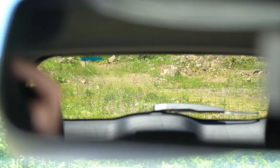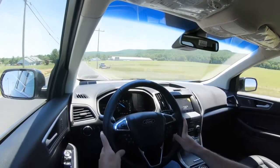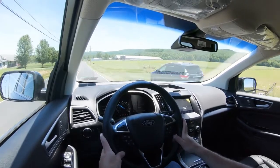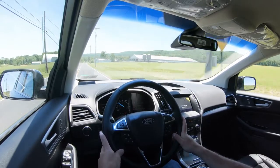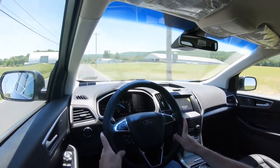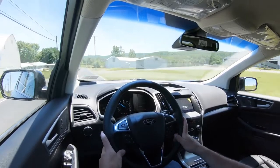Visibility out the back is fine with no issues. Also worth mentioning: rain-sensing windshield wipers come standard on all trim levels. Whenever the Edge detects any rainfall or mist, it will automatically turn on the wipers for you — one less thing to worry about. That rounds out the performance segment of this review.